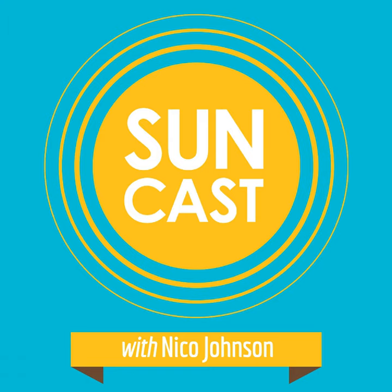Hey there, Solar Warriors. I'm Nico Johnson, and this is Suncast. Each week, I pull back the veil on the life and business insights of cleantech entrepreneurs building the most noble and impactful companies of our time. I hope what you learn from this conversation is a catalyst for your own growth. So thanks for tuning in, and welcome to our tribe.